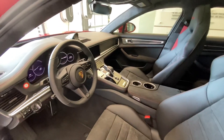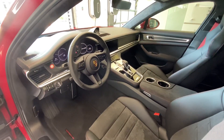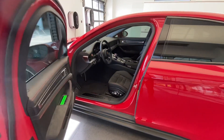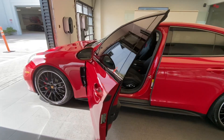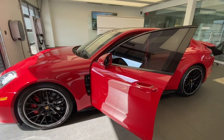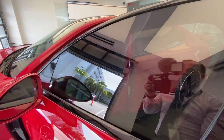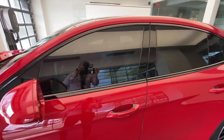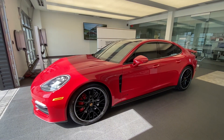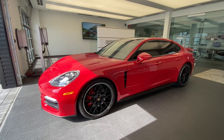Congratulations once again to the owner — thank you so much for allowing me to do a walk-around video on his Porsche Panamera GTS. This is one of the first 2021 GTSs delivered at our dealership. Thank you so much for the engagement with my YouTube channel. Please share the Porsche passion, consider subscribing if you like my video content, and I'll see you guys next time. Thank you. Please be safe. Bye-bye.